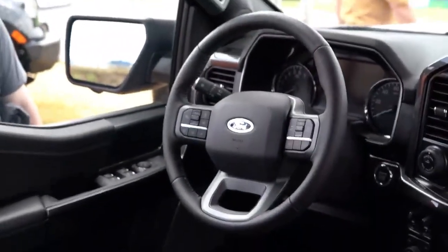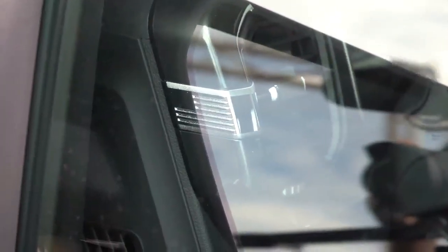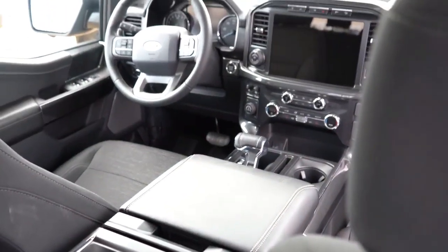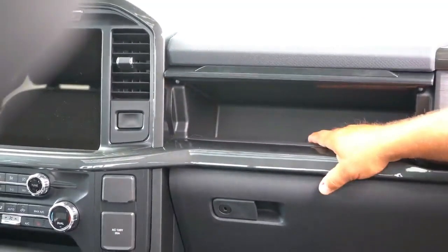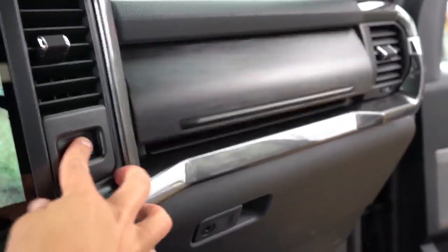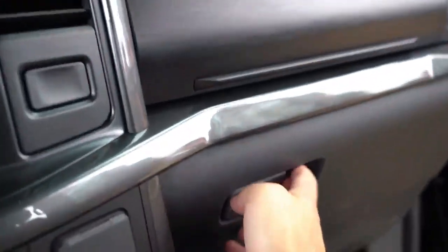Before I even jumped inside the F-150 and started it up, there was an American flag that stood out just below the corners of the air vents, visible from outside the truck. I loved that detail — Ford didn't have to do that, but I absolutely love that they did. The seats were very comfortable. There's also a dual glove box: the standard glove box down below, plus an upper glove box that opens via a button just below the climate control vent — a bit of a hidden, secretive touch.